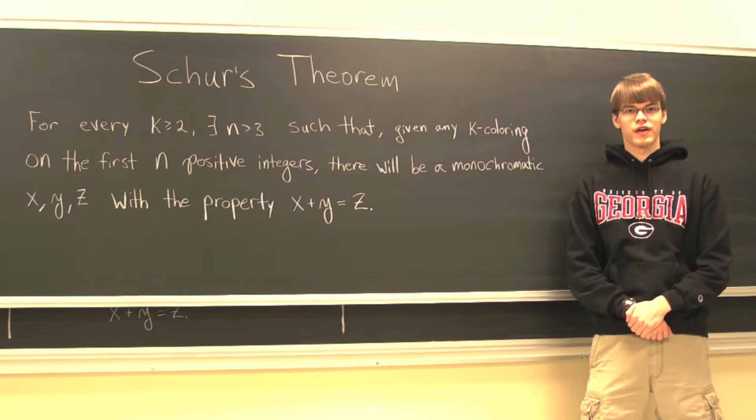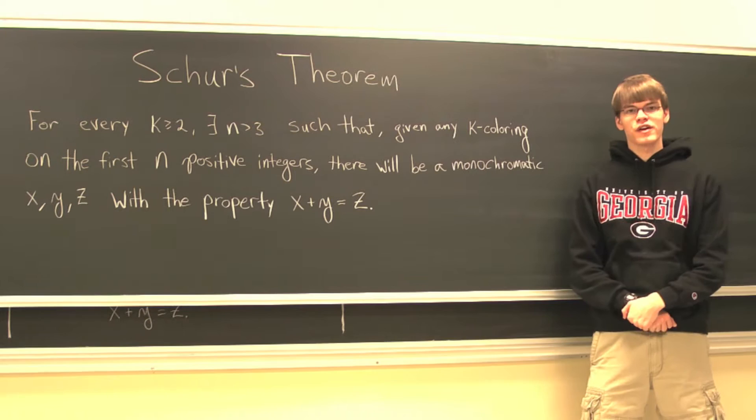Hello everybody, welcome to our sixth video in our series on Ramsey theory, and today I'd like to prove Schur's theorem.